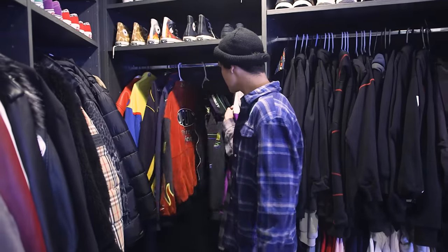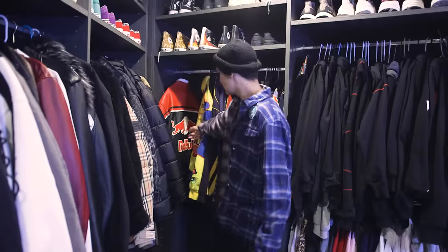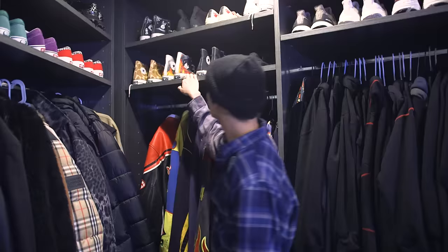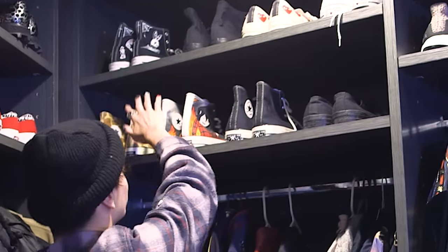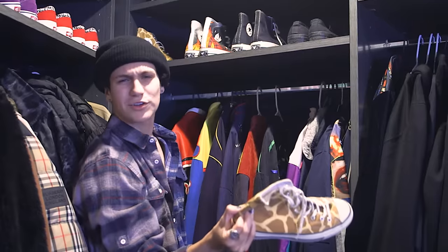So these are my racing jackets. I really wore these a lot — like seven months ago. This was my favorite, the Red Bull one. I wore those so much. These are my Converse — I have a lot of Converse. Some giraffe ones. I never have anything to match these with, but I think they're cool.